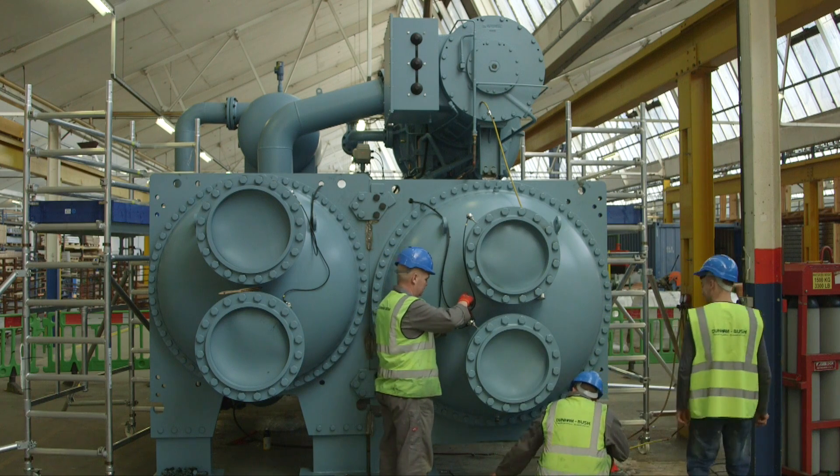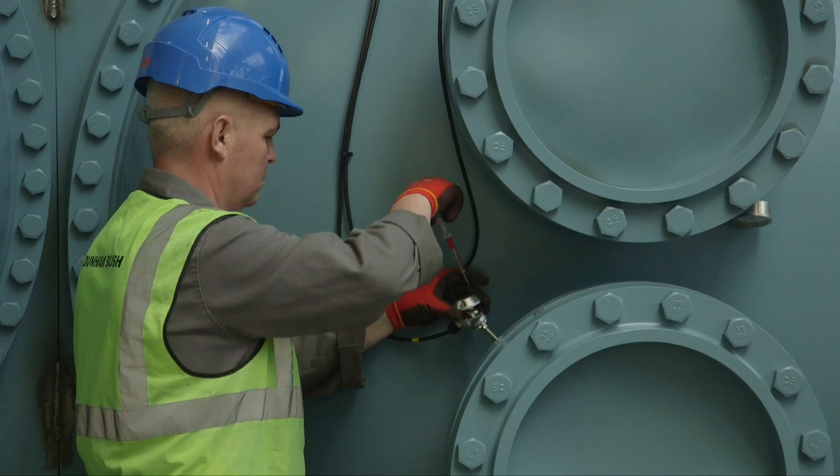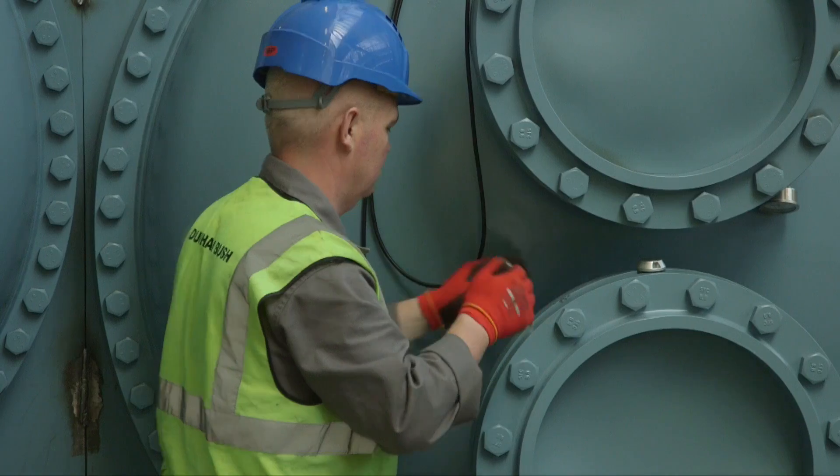Dunnabush has been preparing to expand package chiller production in the UK, with factories in Malaysia, China, and a new factory being constructed in North America. Dunnabush has developed a range of products that can be built at any of its factories.